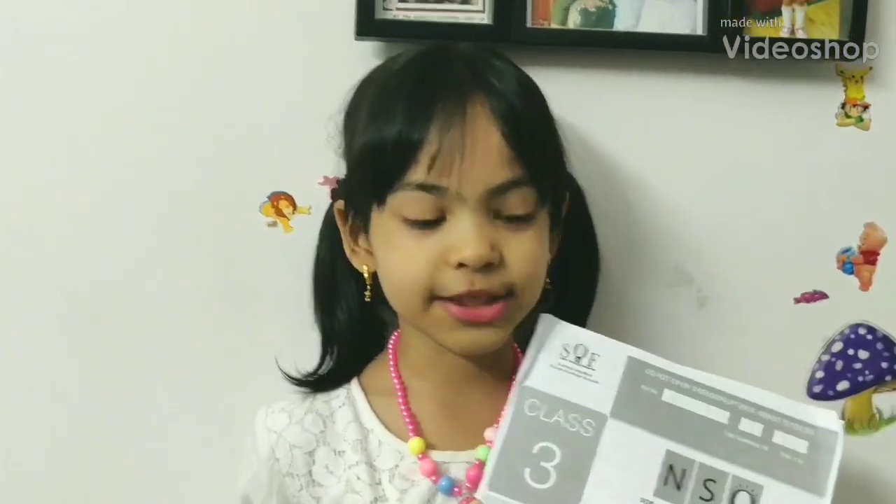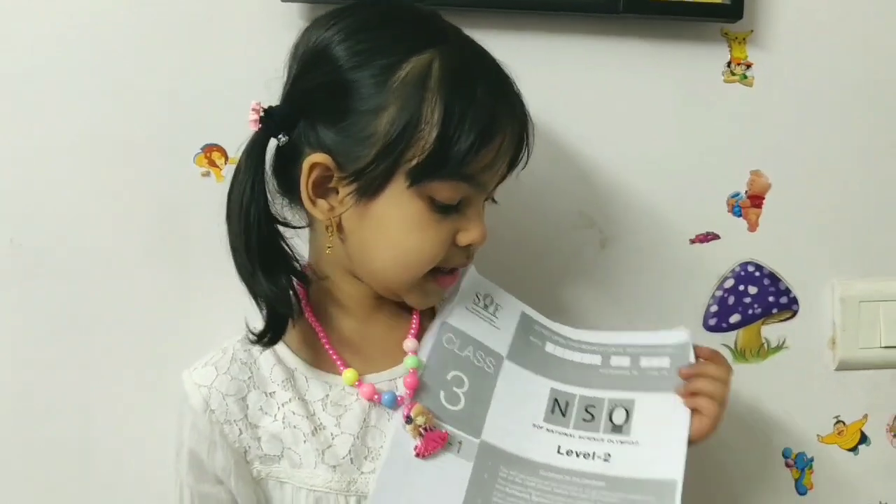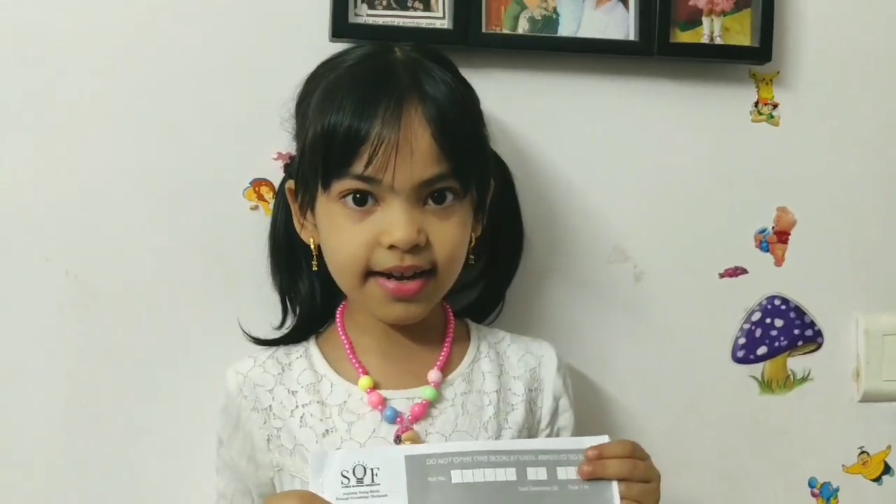Hi guys, welcome back to my channel. Today I'm going to announce my NSO Level 2 paper. Let's get started.